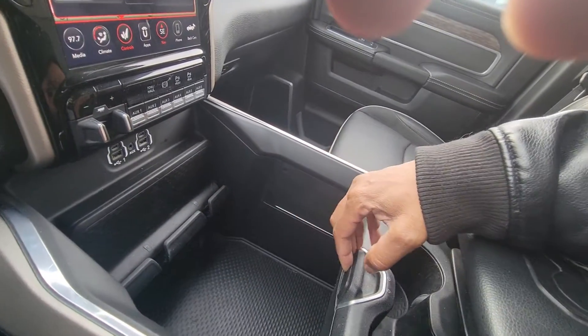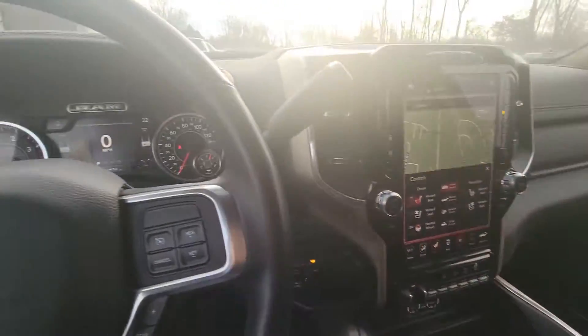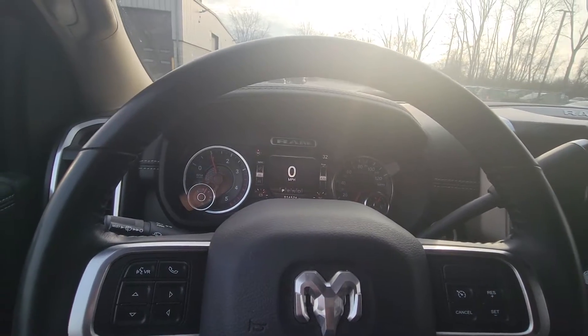Now remember, this needs to be cleaned up a little bit, but I figured I'd run this past you just because it is a very nice truck. Like I said, at 16,500 miles it's not that used. Give me a call, let me know what you think. Thanks.